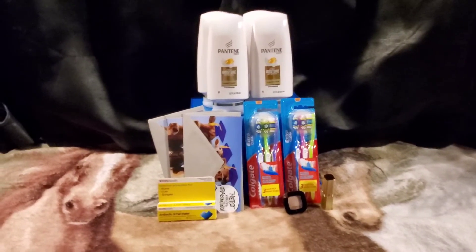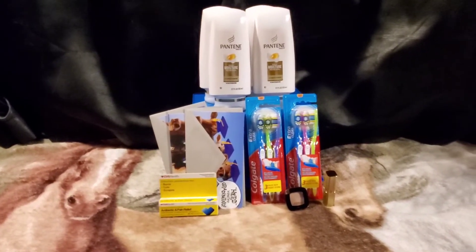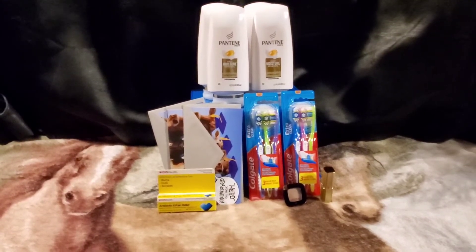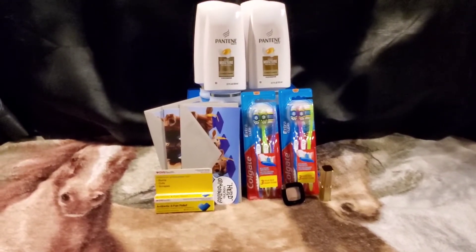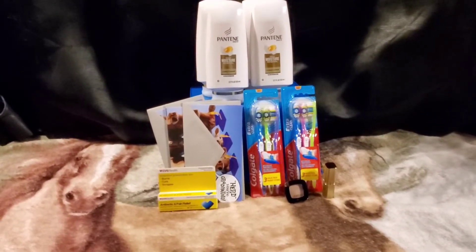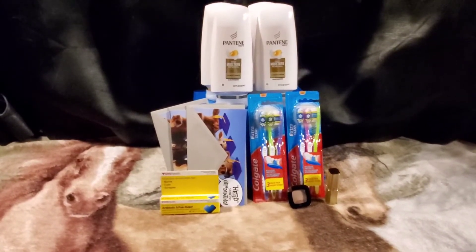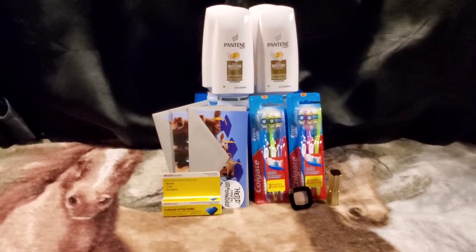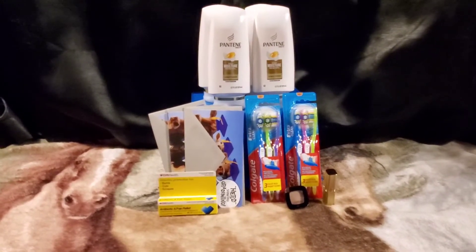We have a really small haul this week — my store was out of quite a bit. I was going to do the spend $30 get a $10 extra buck deal with laundry items, but my store was out of the Gain Flings, so I passed on that because one item would have been too high-priced without a coupon. I will have all of these deals and many others listed in the description box, including an unadvertised deal I forgot to grab.